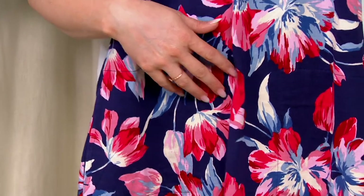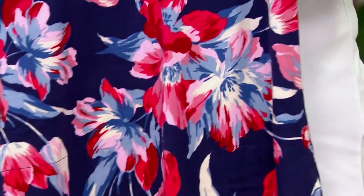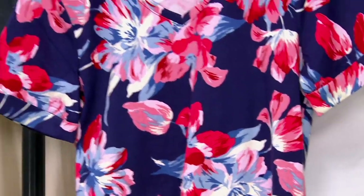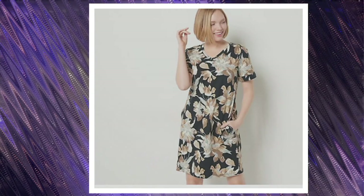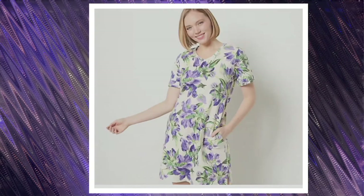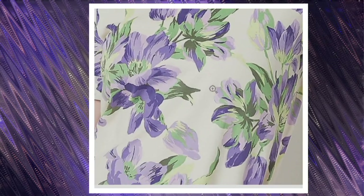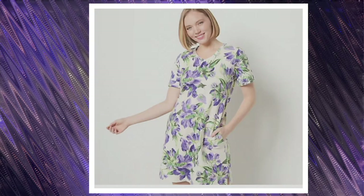You've got gorgeous reds, periwinkles, and whites — just gorgeous. We also have it in black, and look how pretty that purple is! Item number 49877, $14.99 gets it home on your four easy pays.